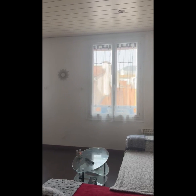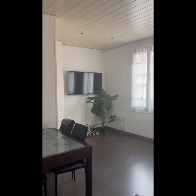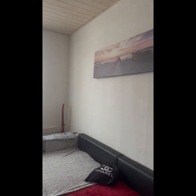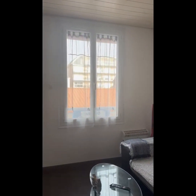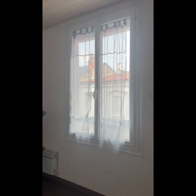Nous sommes ici dans l'appartement. On a une très grande pièce à vivre qui est d'environ 20 mètres carrés. L'appartement est très lumineux, comme vous pouvez le voir ici en vidéo. Je pense qu'on s'en rend mieux compte en vidéo, parce que l'annonce existe sur Internet mais avec des photos, et c'est peut-être un petit peu moins vivant. Donc voilà, on fait un petit tour du propriétaire.